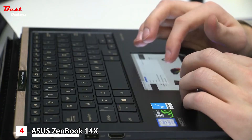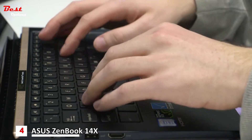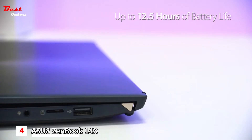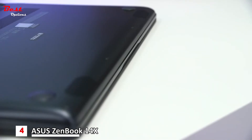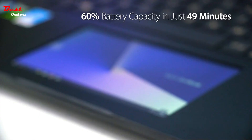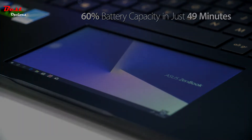The ZenBook Pro 14 is all about productivity, but searching for a power outlet isn't a good use of your time. So the ZenBook Pro 14 uses a high-capacity battery and clever ASUS Thermal Engineering to give you 12.5 hours of battery life for all-day, on-the-go autonomy. Fast charge technology lets you recharge to 60% capacity in just 49 minutes.